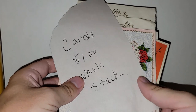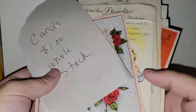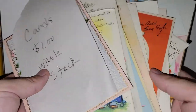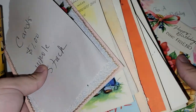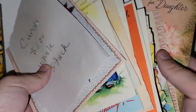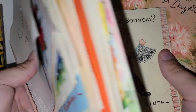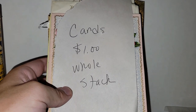I did get a whole stack of cards, and I believe these were $0.35 for all of them, which was a steal of a deal. There are some really cute ones in here. I'm not going to go through all of them, but I'll probably keep a few and sell the rest. $0.35 — you just cannot say no to that.